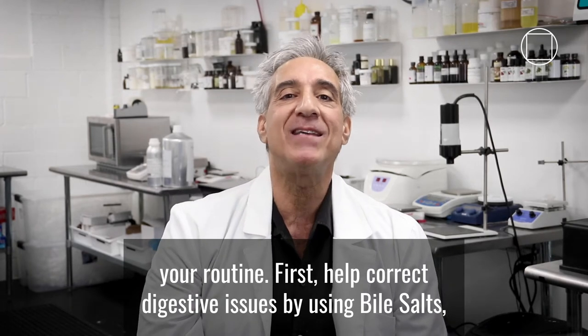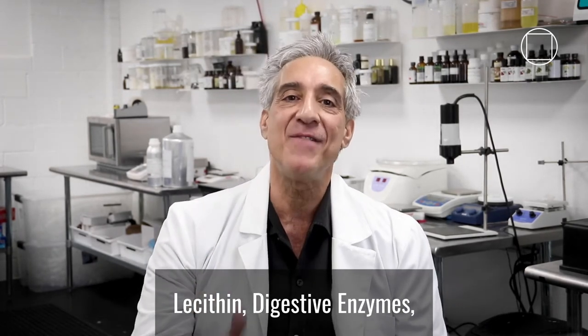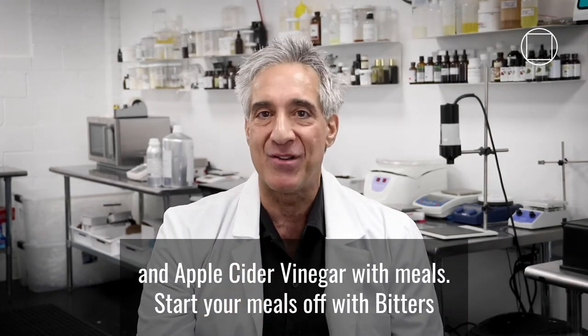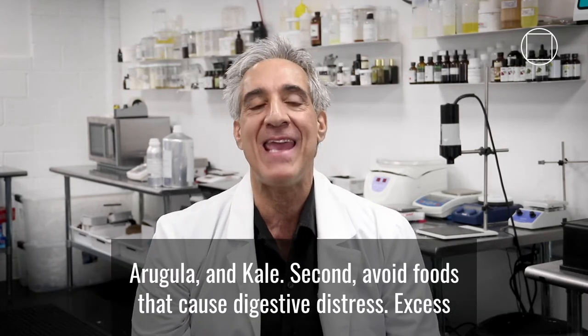First, help correct digestive issues by using bile salts, lecithin, digestive enzymes, and apple cider vinegar with meals. Start your meals off with bitters and bitter vegetables, like dandelion greens, radish, arugula, and kale.